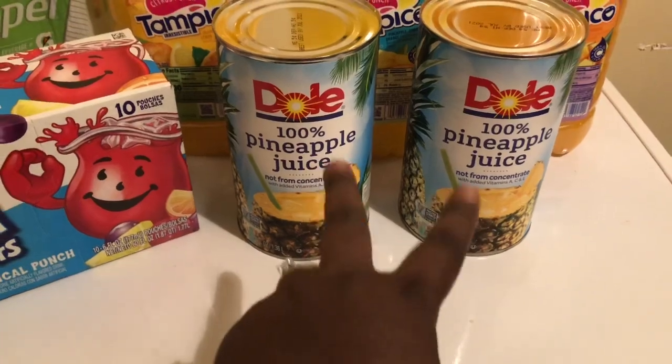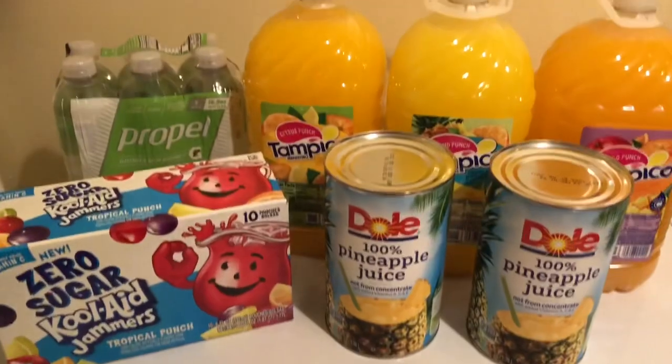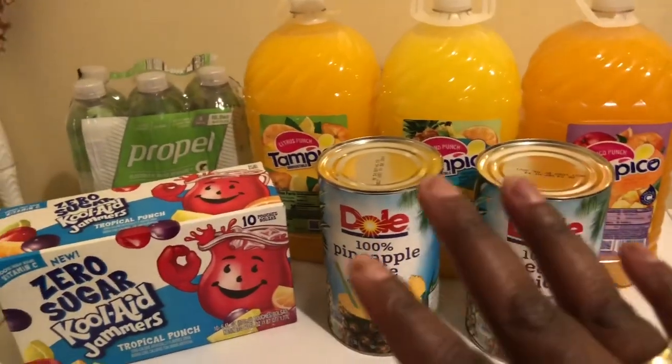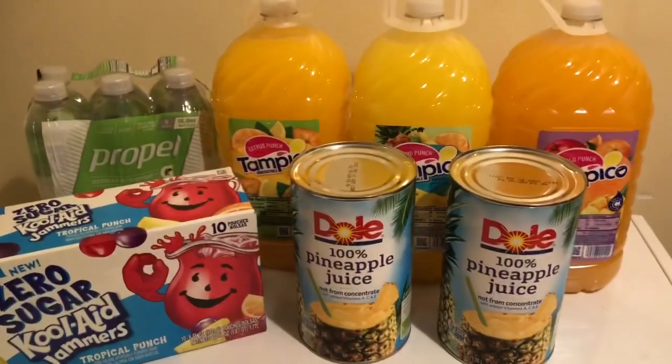This is a lighter option for us. Then we have two cans of Dole pineapple juice — we mix this with something and drink it. Plus a case of water. Those are our drinks.